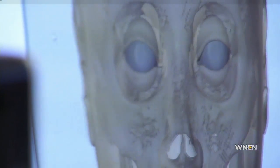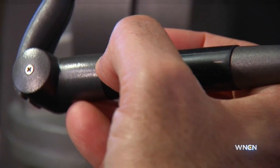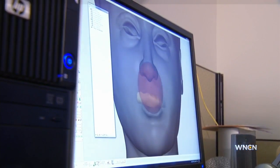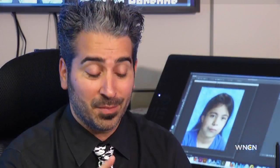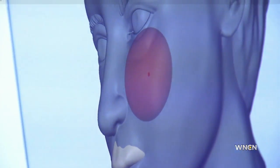Mullin says facial reconstruction is a collaborative effort between art and science. First, a forensic anthropologist examines the skull. Everything about you and your face is etched into your skull — everything from the projection of your nose, the width of your nose, the placement of your eyelids, how the fold goes over your eyelids, your eyebrows, your hairline, including ethnicity, gender, and age.